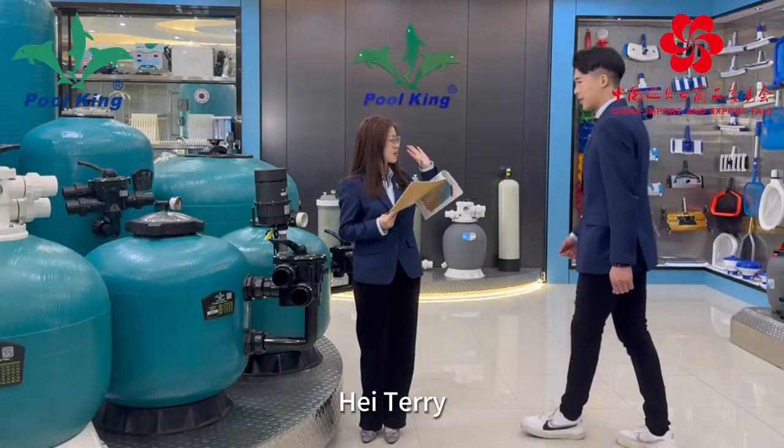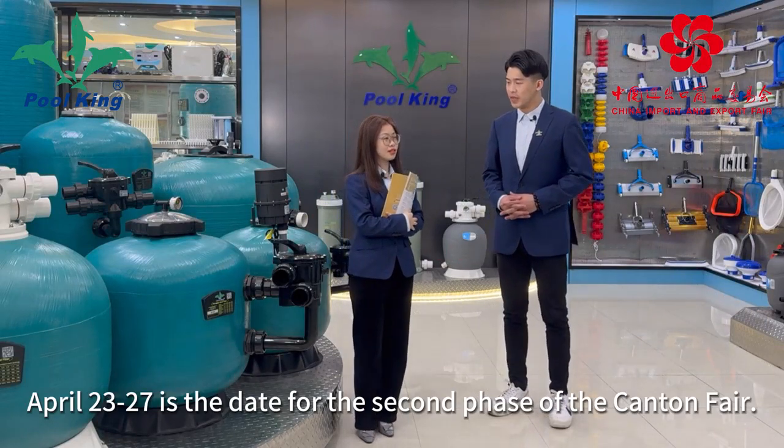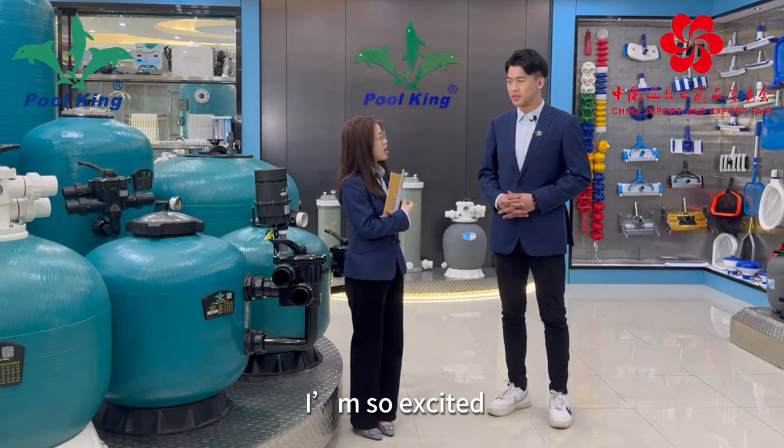Hey, Polly. Hi, Terry. April 21st to 27th is the date for the second phase of the Canon Fair. I'm so excited. Yeah, me too.